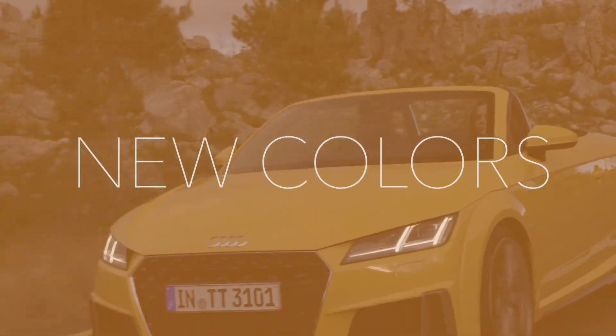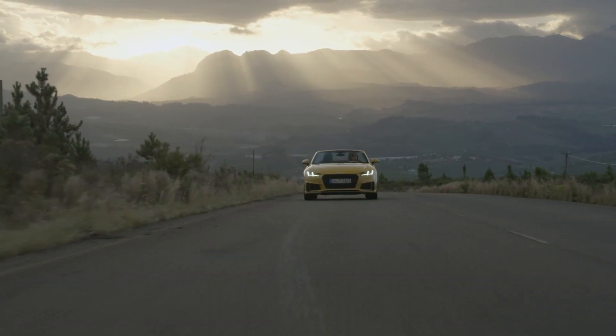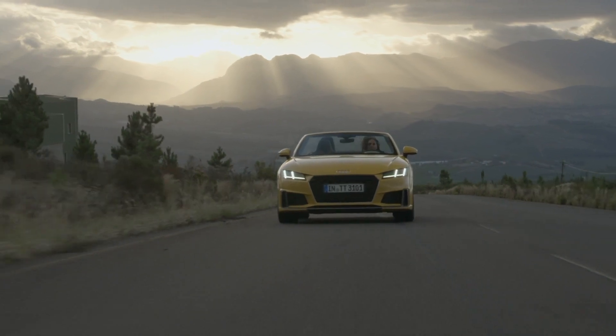Number 4: New paint colors. There are three new colors that come with this refresh: Cosmos Blue, Pulse Orange, and Turbo Blue.